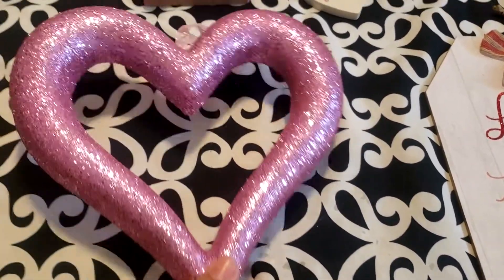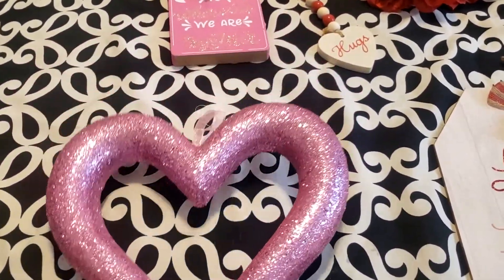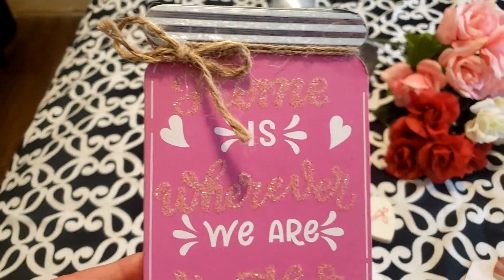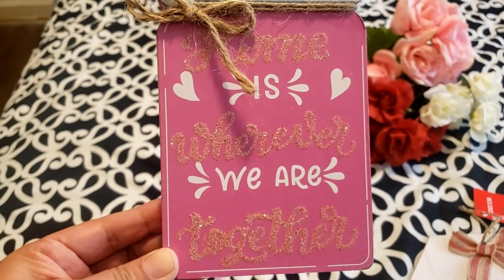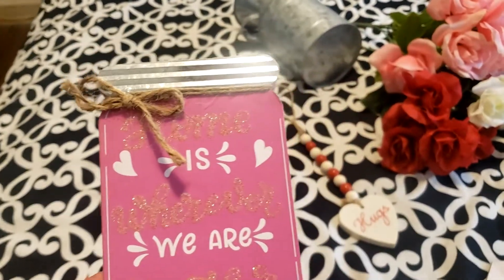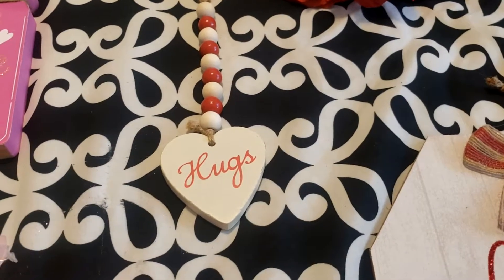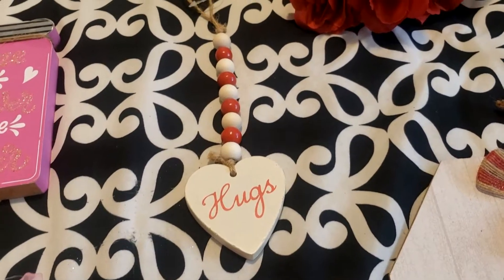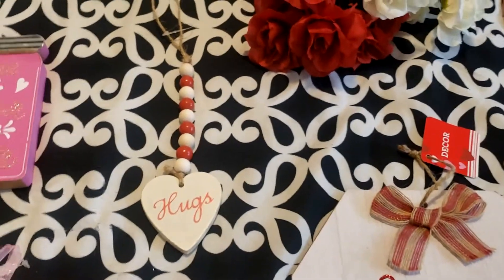I picked up this little styrofoam glittered heart. I picked up this little sign that says 'Home Is Where We Are Together' — so cute. I picked up this little decor with hugs as well; this one was the last one and I'm super happy I was able to buy one.